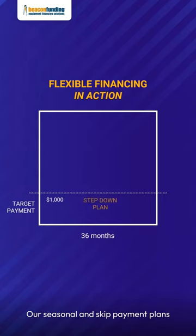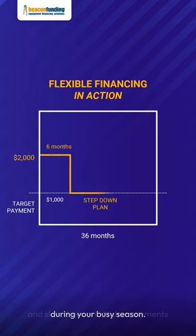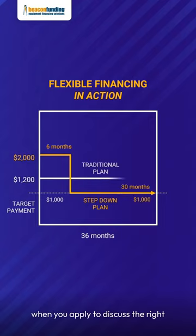Beacon Funding offers flexible financing programs to help make payments manageable even in your slow months. Our seasonal and skip payment plans are structured with lower payments in slow times and higher payments during your busy season. Mention flexible financing when you apply to discuss the right option for you.